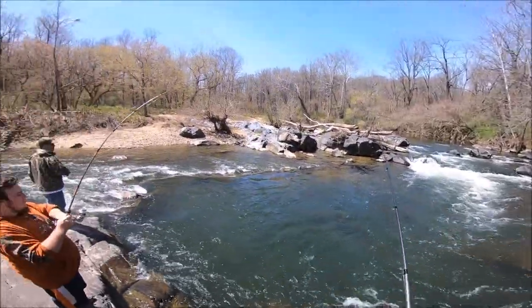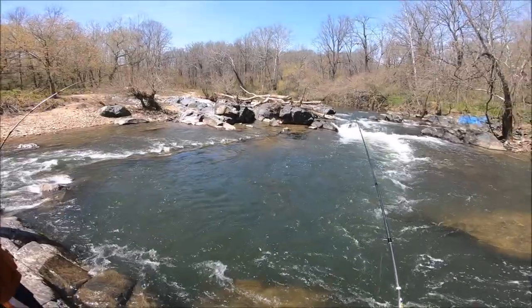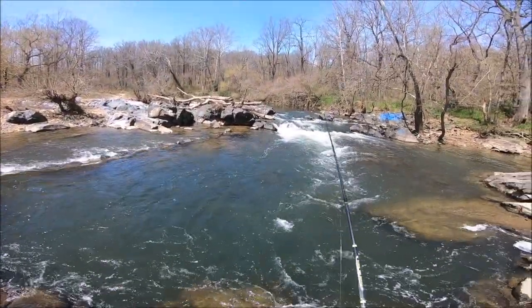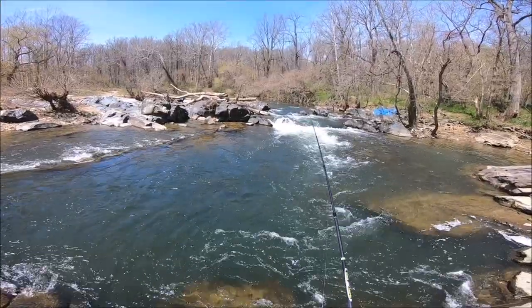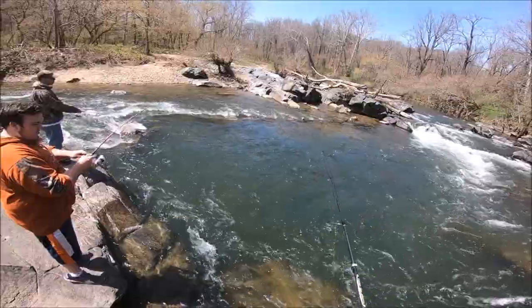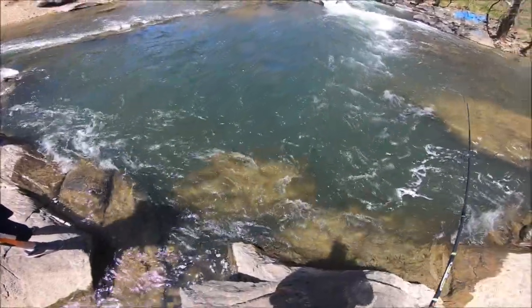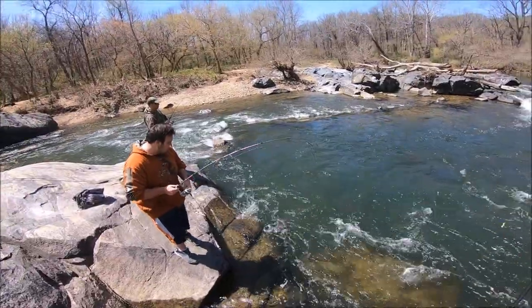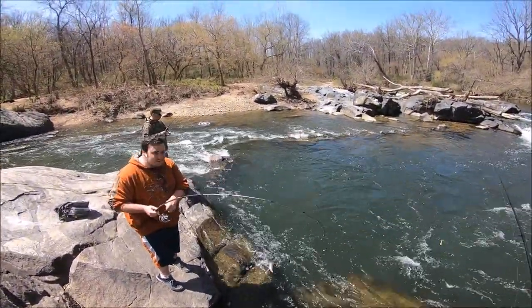Let's see how many shad we can hook today. Alex is hooked up! Yeah, it's a nice gizzard, big gizzard. I guess I don't got the technique down yet, huh.